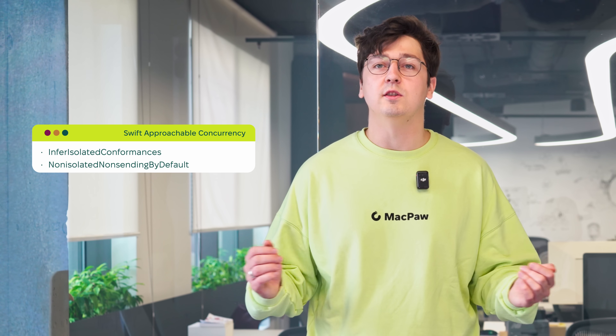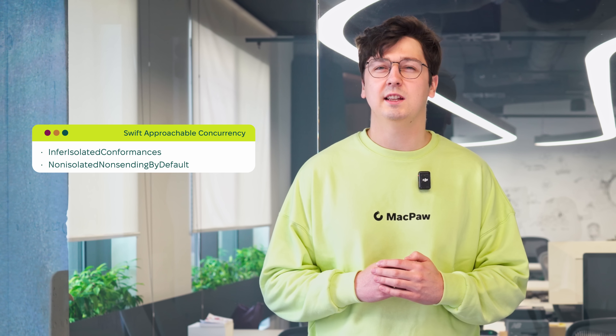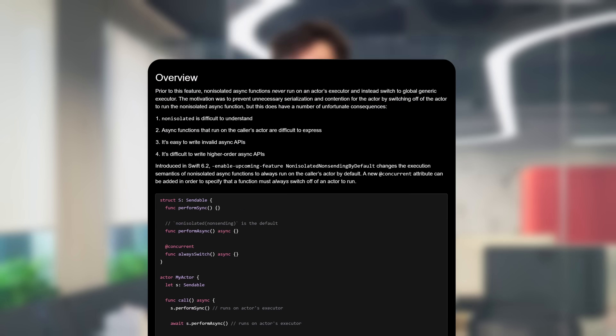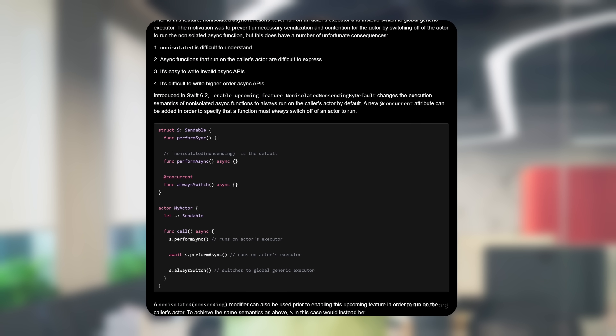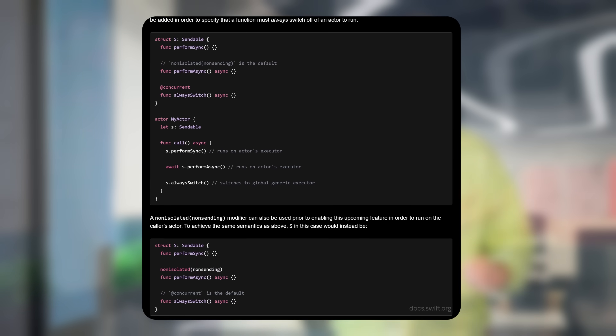Second, non-isolated, non-sending by default. No more weird behavior with non-isolated async functions. They used to always run on the global executor — remove async and suddenly it's on the caller actor. Now it's simple: non-isolated async functions inherit the caller's actor. And if you want to change the behavior, just use the concurrent attribute.